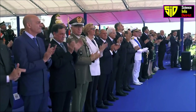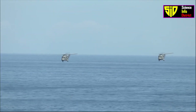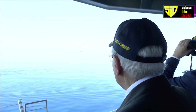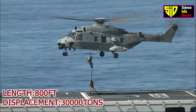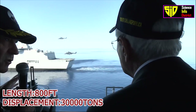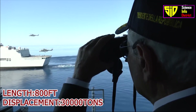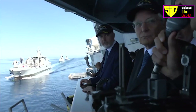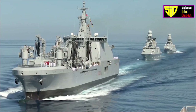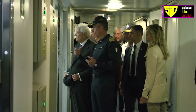The ship is 244 meters (800.5 feet) long, has a beam or width of 39 meters, and has a full load displacement of 27,900 tons, rising to 30,000 tons with full military capacity.